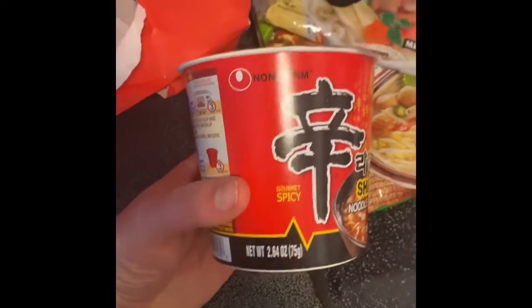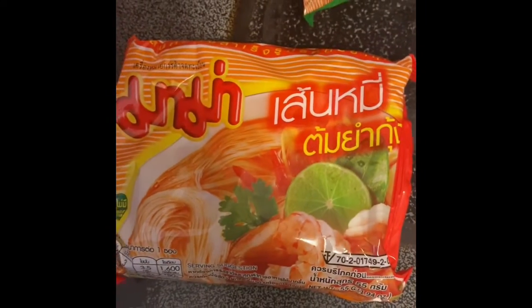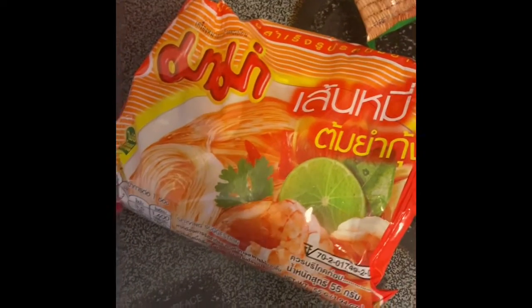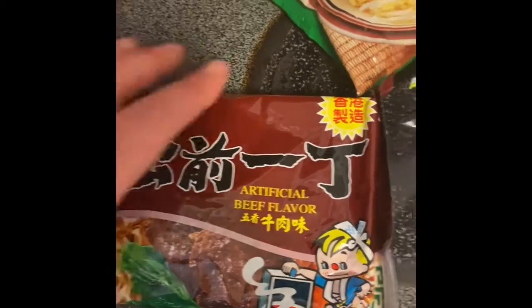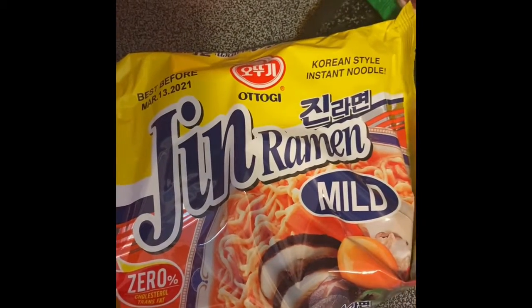Shin noodle soup, noodle soup. Well, your guess is as good as mine on that one — if anybody can translate that, there you go. Another beef flavor, another brand. Korean style instant noodle, mild.